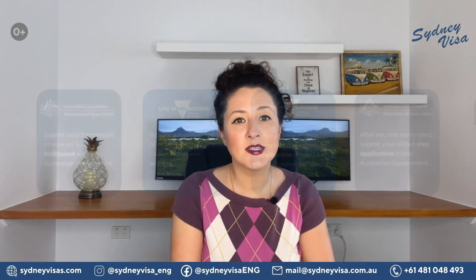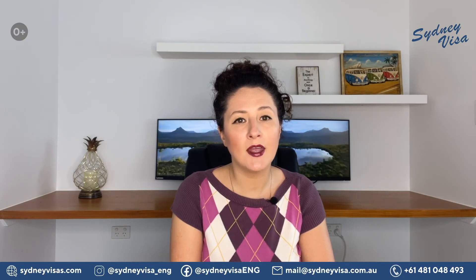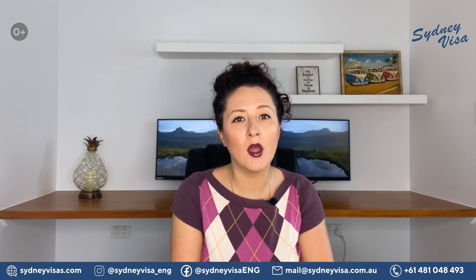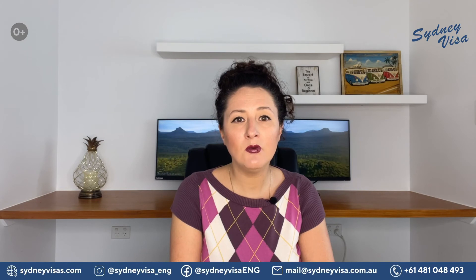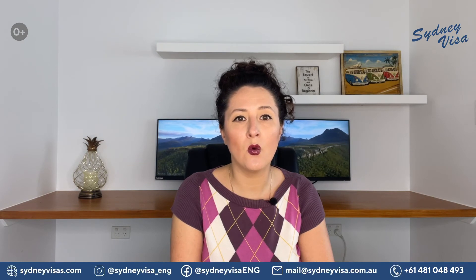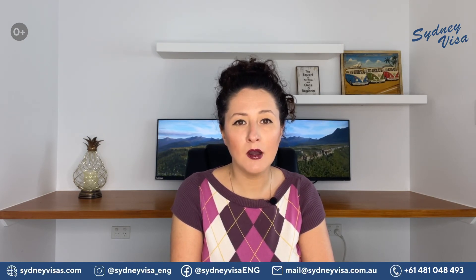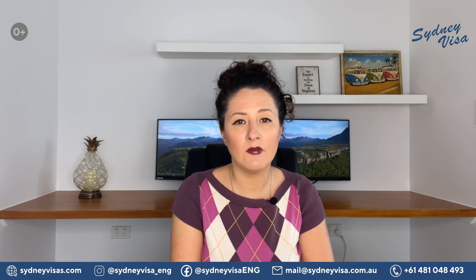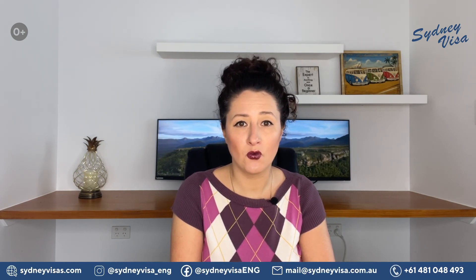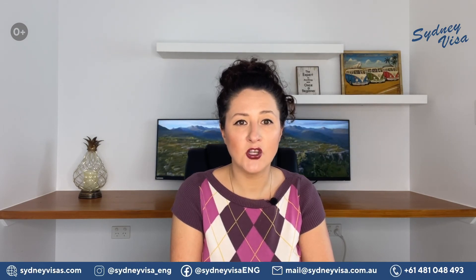Please be advised that you cannot update your ROI once it has been submitted and you cannot submit a separate ROI for each subclass. If you wish to change the subclass or anything else on your ROI, you must withdraw the existing ROI and submit a new one. One important thing to remember: after you are invited by the Victorian Government at Step 2, you will have only 14 days to submit your nomination application.